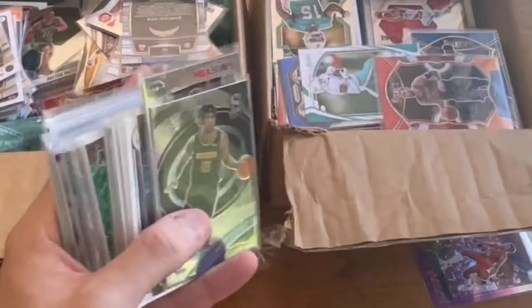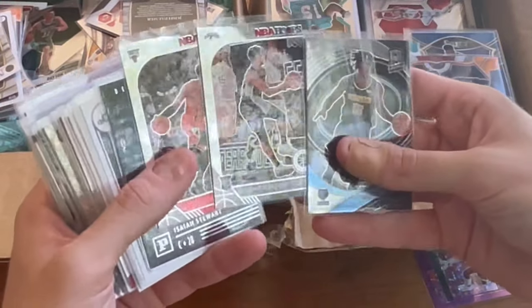Pretty much all of these cards are sleeved up for the most part, so that is nice to see. They seem to be in really good shape.